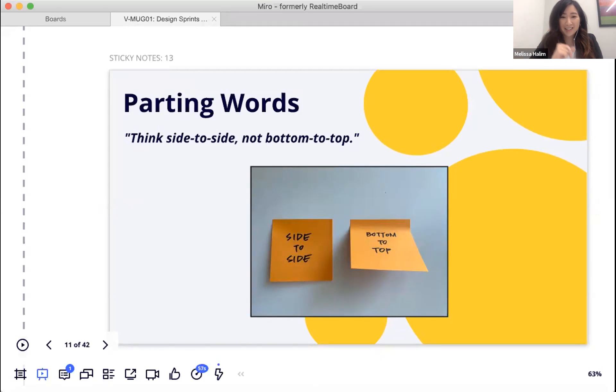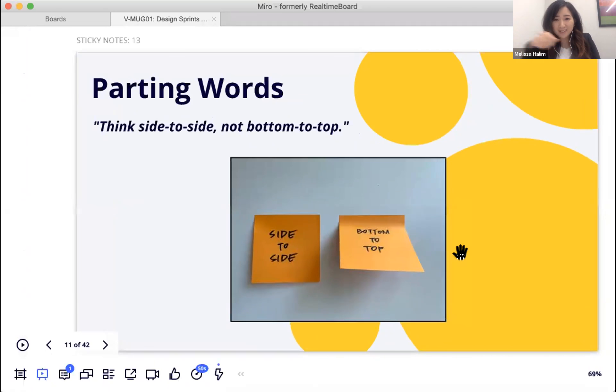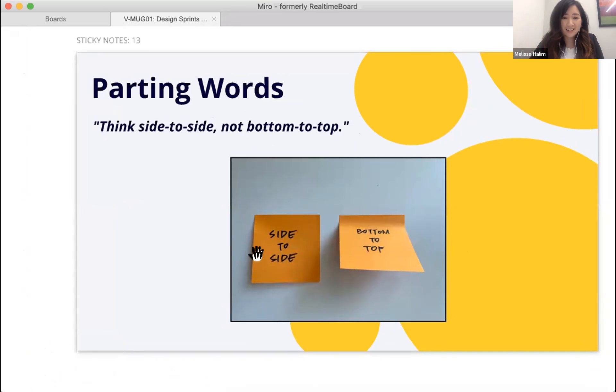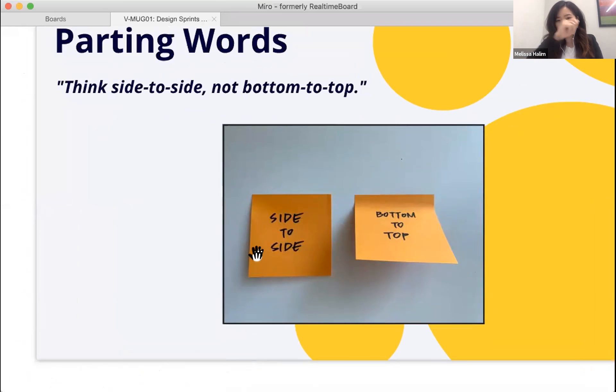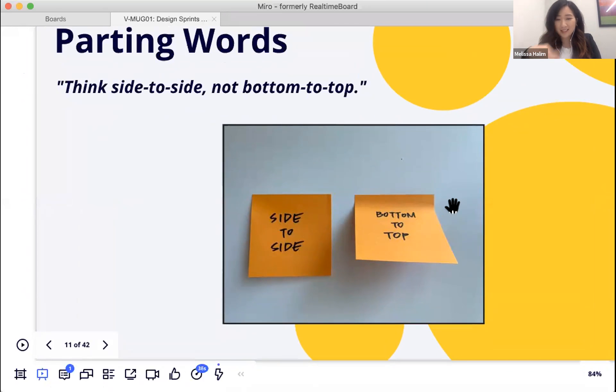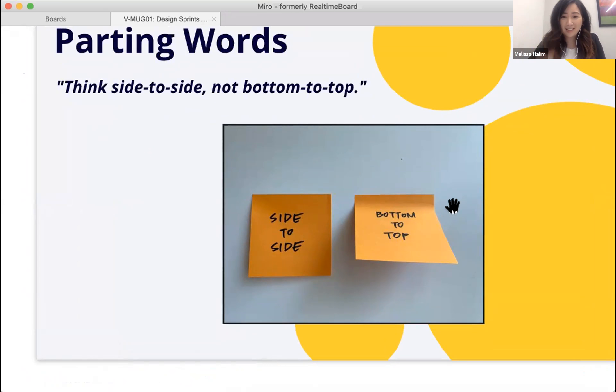For those still using physical sticky notes, Melissa shares a best practice tip: peel from the side at the top where the glue is, not from the bottom to top. Peeling from the side makes the note lay flat rather than curl up — which also makes it easier to photograph and digitize in Miro.